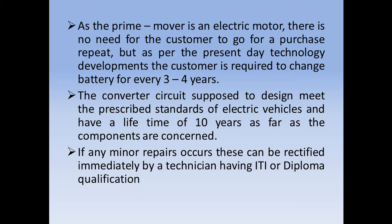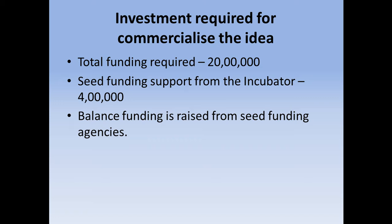The converter circuit proposed is designed to meet the prescribed standards of electric vehicles and has a lifetime of 10 years as far as the components are concerned. If any minor repair occurs, these can be rectified immediately by a technician having an ITI or Diploma qualification. The total fund required for commercialization would be 20 lakh rupees, with seed funding support from the incubator of 4 lakh rupees, and the balance funding raised through seed funding agencies.